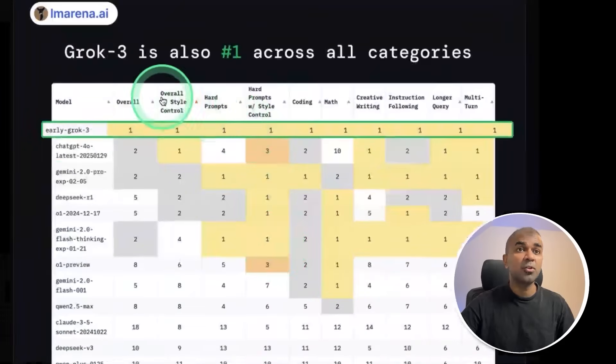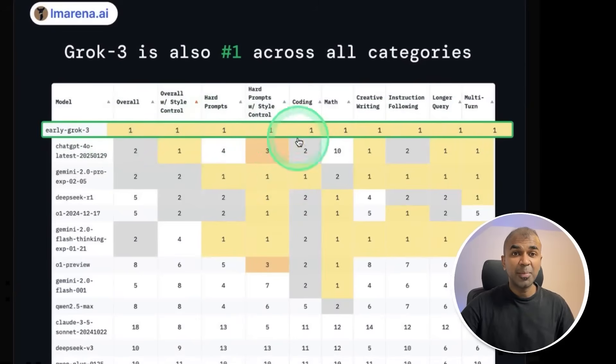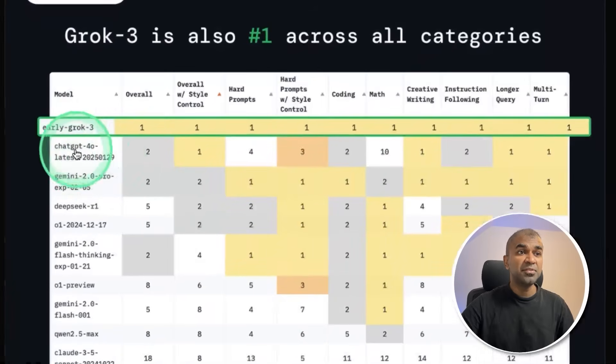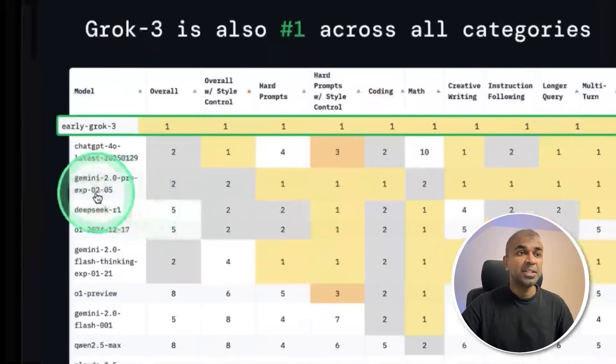Grok is number one across all these categories — that is brilliant. This is a new competitor in the market. It even beats the latest release GPT-4o, the updated version which got released in 2025, and it clearly beats DeepSeek R1.